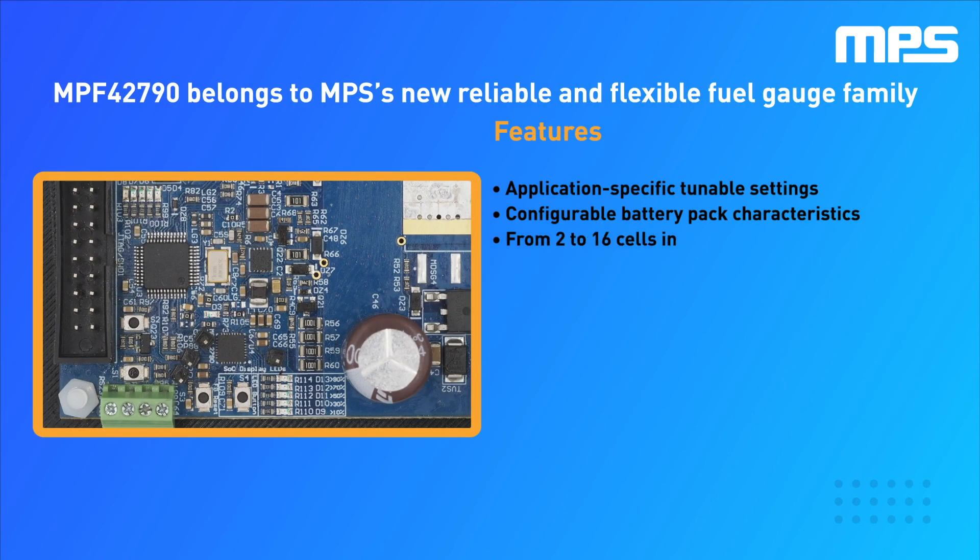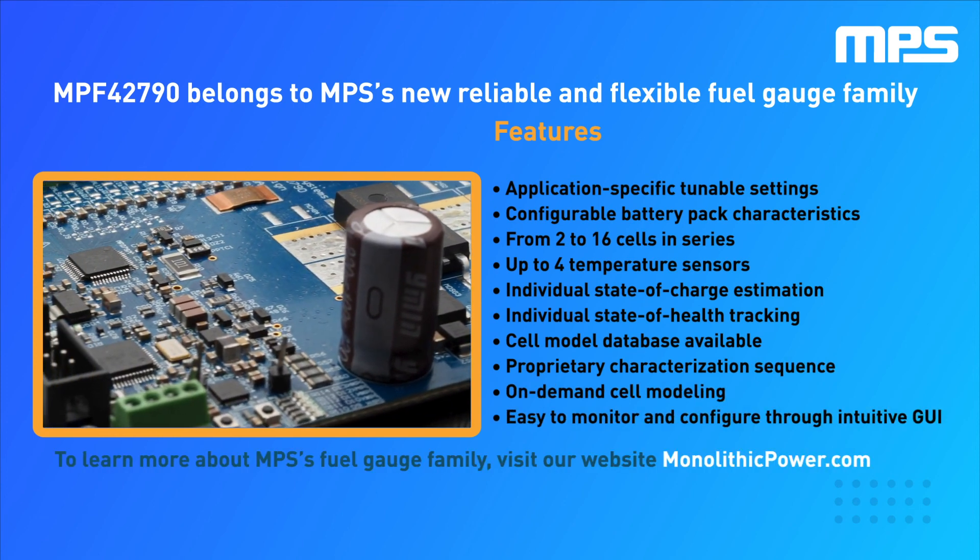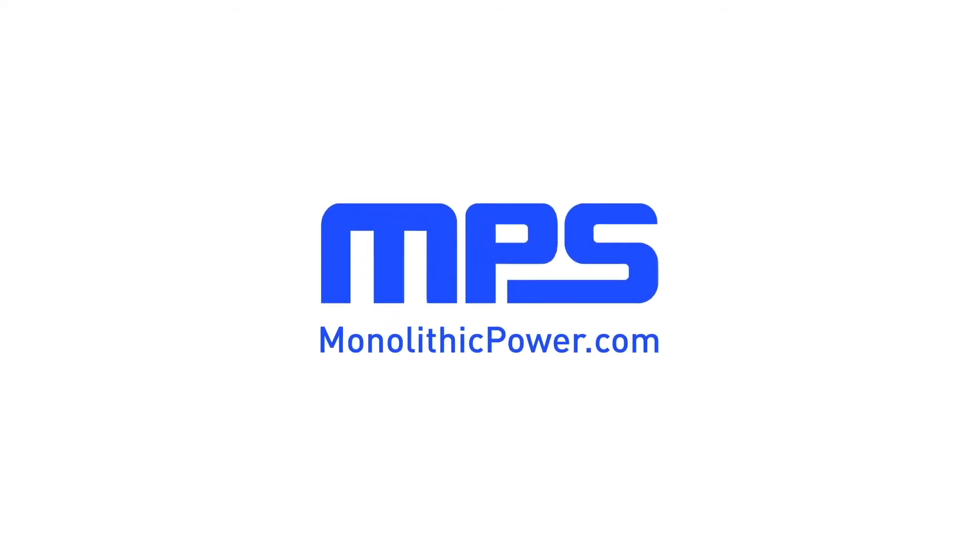The NPS42790 belongs to a family of accurate, reliable and flexible fuel gauge solutions for all your battery powered devices. To learn more, visit monolithicpower.com.